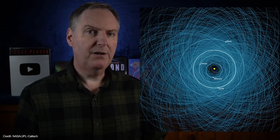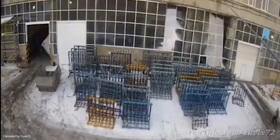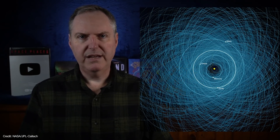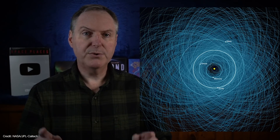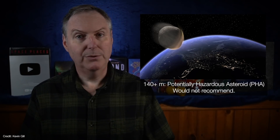Most of these objects are so small they would burn up in our atmosphere — that might make for a spectacular meteor, but they're otherwise mostly harmless. Of those 28,000 near-Earth asteroids, one third of them are about 140 meters or larger. That's considered large enough to do some real damage, especially if they were to hit a populated area. These larger NEOs are classified as potentially hazardous asteroids, or PHAs.